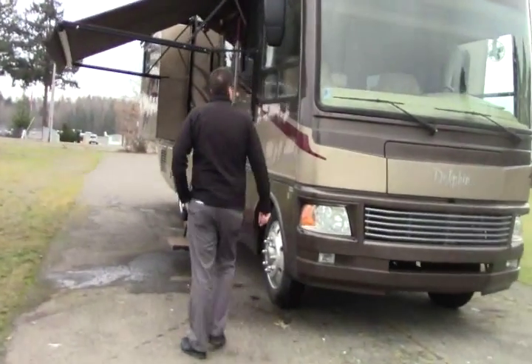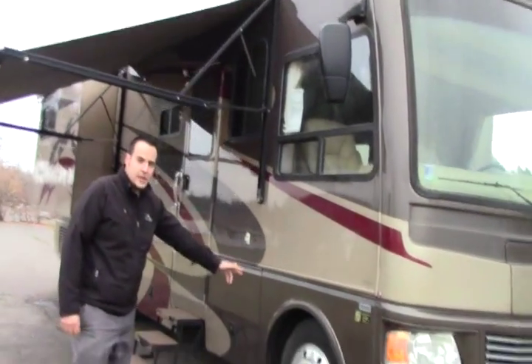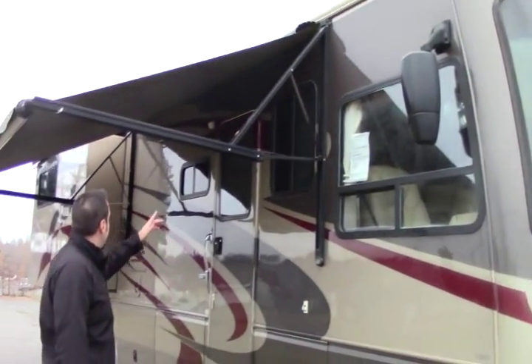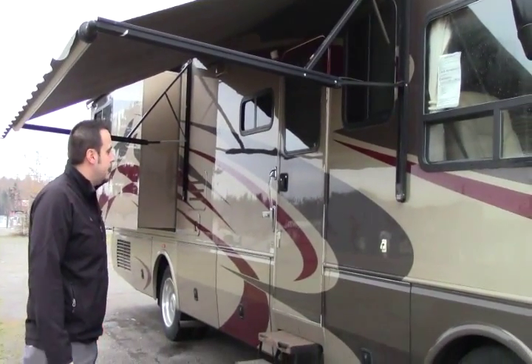Let's come around here on the side. You have your nice Velvac mirrors up top here, your 22 and a half inch tires — great for that nice smooth ride. Coming down here we have your nice large awning. This is a power awning, just an easy push of the button from the inside.